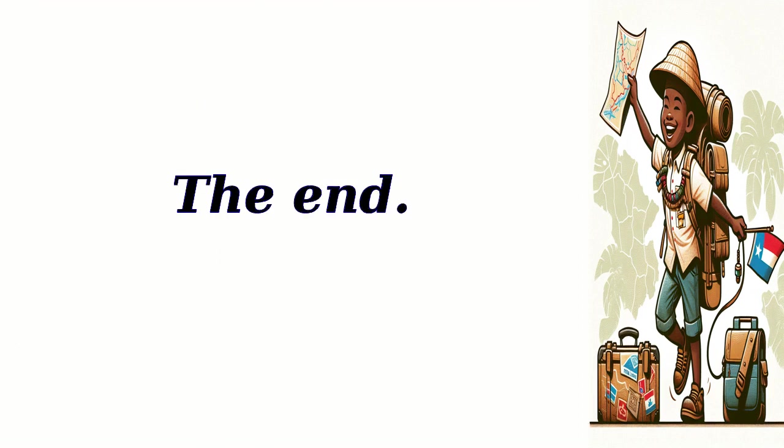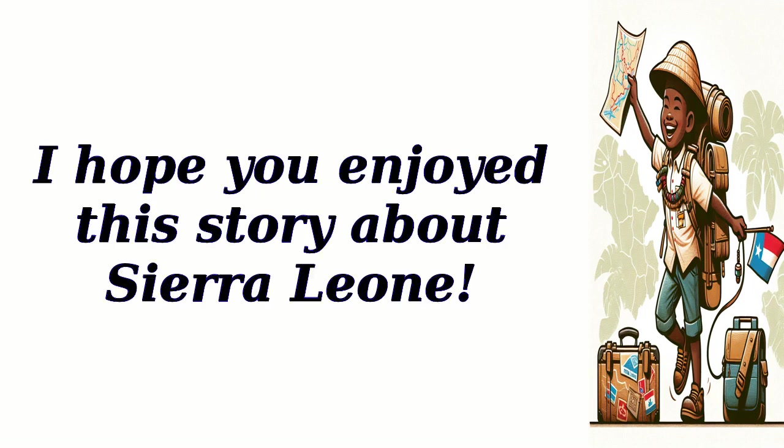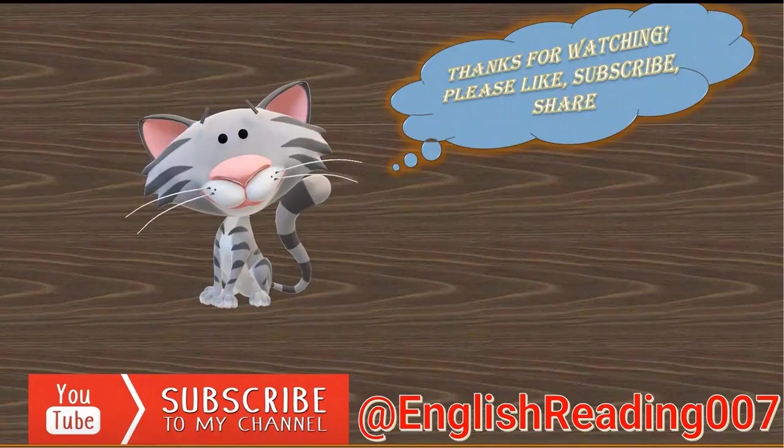The End. I hope you enjoyed this story about Sierra Leone. Thanks for watching. Please like and share this video, hit the subscribe button, ring the notification bell, and let's embark on a journey of knowledge together. Thank you.